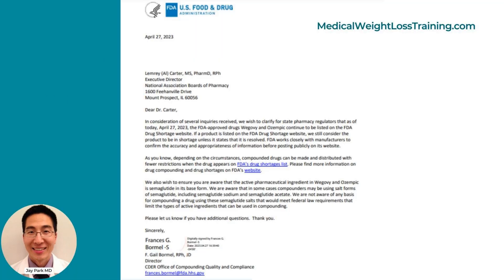The FDA has stated the following: 'We are aware that in some cases, compounders may be using salt forms of semaglutide, including semaglutide sodium and semaglutide acetate. We are not aware of any basis for compounding a drug using these semaglutide salts that would meet federal law requirements that limit the type of active ingredient that can be used in compounding.'